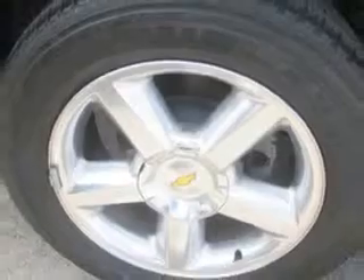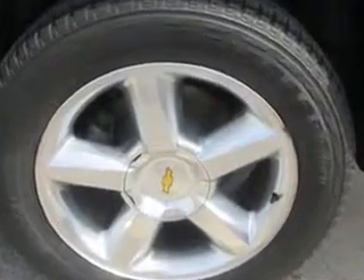Enjoy the drive, feel safe, and have peace of mind in this 2012 Chevrolet Suburban. See us at Patriot Chevy Buick GMC today.